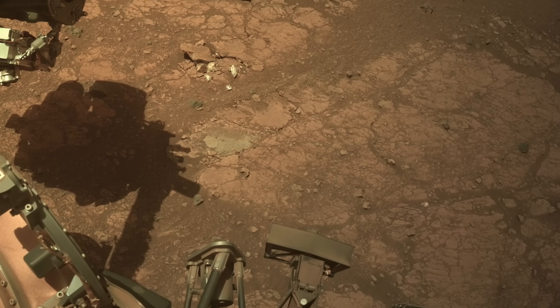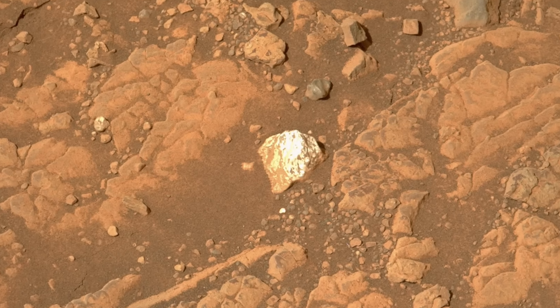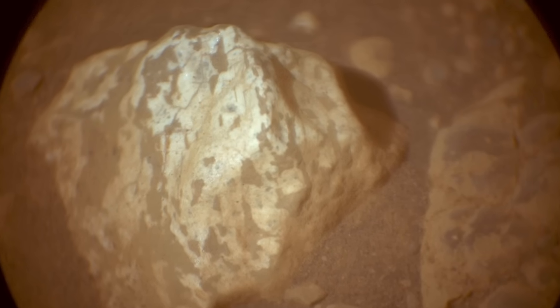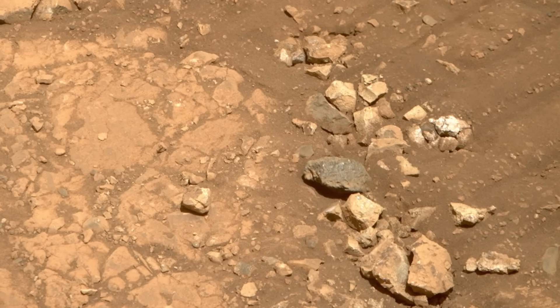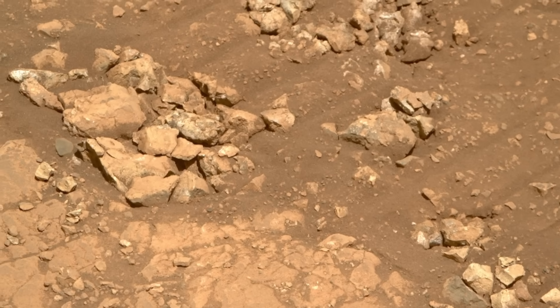It turns out there are other examples of small whitish rocks in this place, which at least suggests that whatever process produced the ones crushed by the drill was not limited to that single spot. Identifying the composition of these rocks will go a long way in figuring out what process produced them. And thanks to the various spectrometers on board the rover, that answer is probably already known.